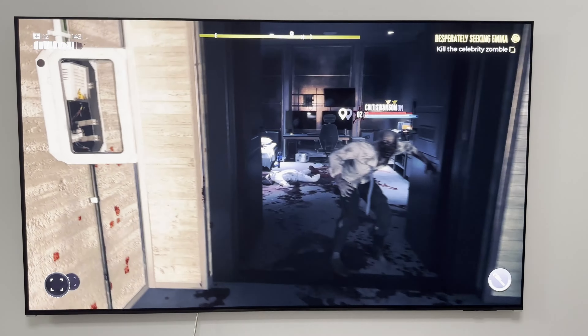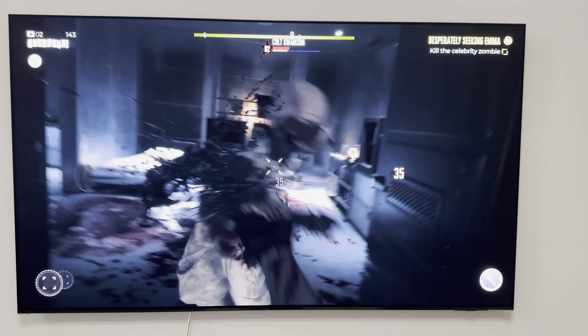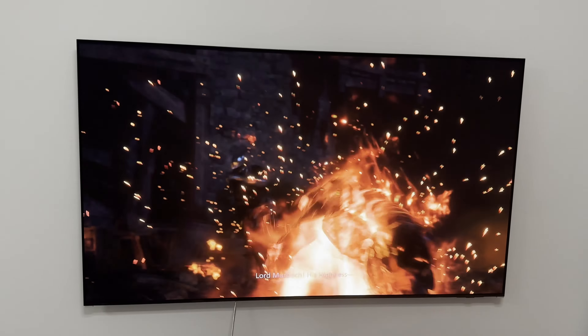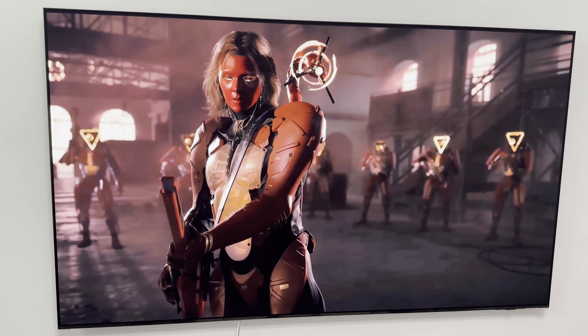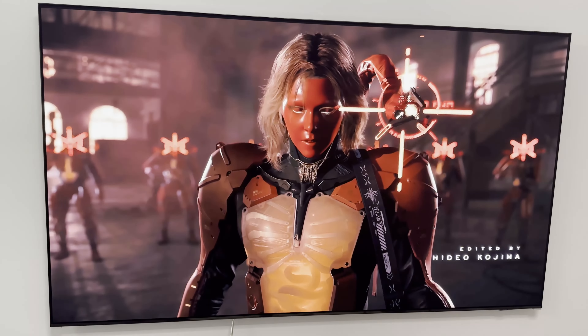Word of advice: if you're short on money, you can get the previous version called the S95B, which is very similar in quality but offers 35% less brightness. It also uses the older panel and doesn't come with the One Connect box, but it is much cheaper and a much better alternative for those who want to save some money.